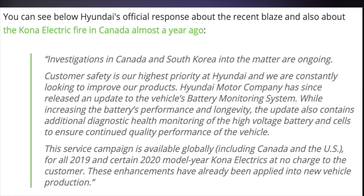Hyundai's statement read: 'Investigations in Canada and South Korea into the matter are ongoing. Customer safety is our highest priority. Hyundai Motor Company has since released an update to the vehicle's battery monitoring system while increasing the battery's performance and longevity. The update also contains additional diagnostic health monitoring to the high voltage battery and cells to ensure continued quality performance.'